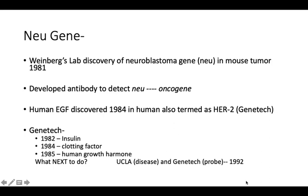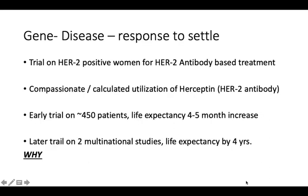Later, a venture was established between Genentech and UCLA. Through this collaboration, by around 1992, it was identified that a certain subgroup of breast cancer patients showed HER2 amplification. This HER2 amplification in breast cancer tumors followed an interesting pattern: all patients with HER2-positive status were indicating an aggressive form of tumor.